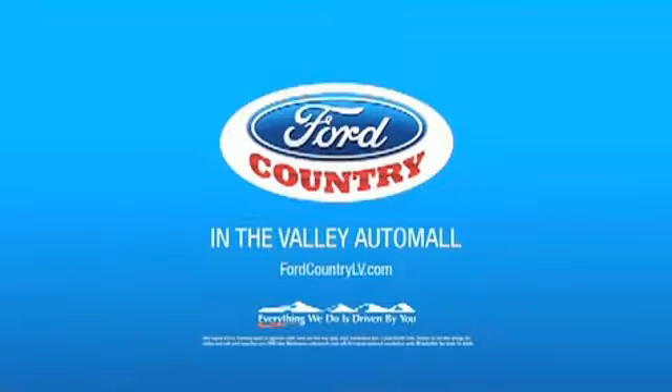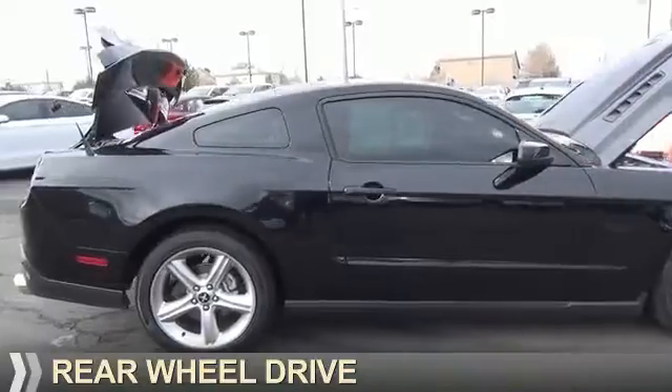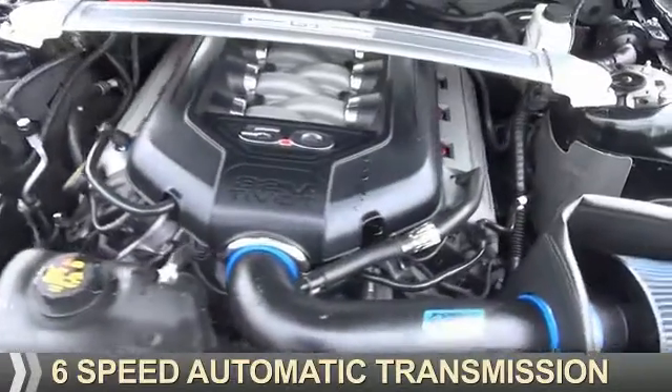Visit Ford Country in the Valley Auto Mall today. Presenting the 2012 Ford Mustang. It's powered by rear-wheel drive, a 5-liter, 8-cylinder engine, and a 6-speed automatic transmission.